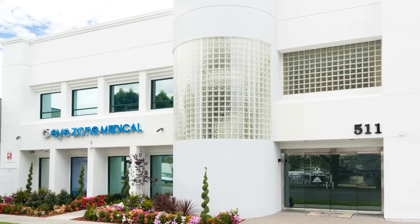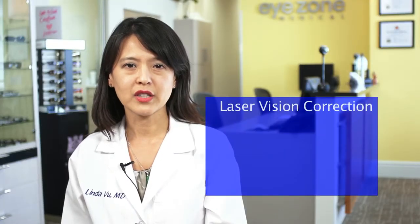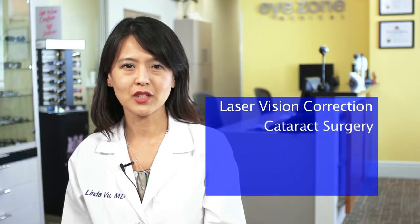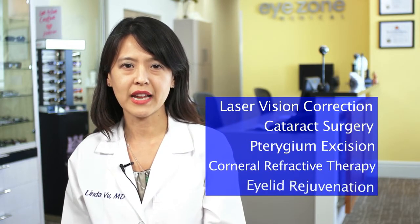At iZone Medical, we're a comprehensive vision center located in Monterey Park in Southern California. Here, we specialize in laser vision correction, cataract surgery, pterygium excision, corneal refractive therapy, and eyelid rejuvenation.